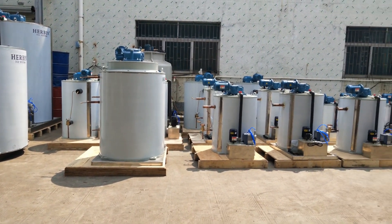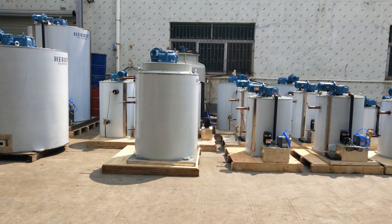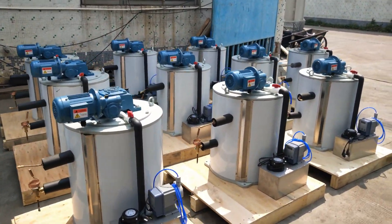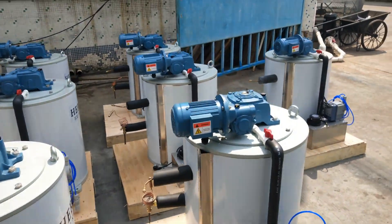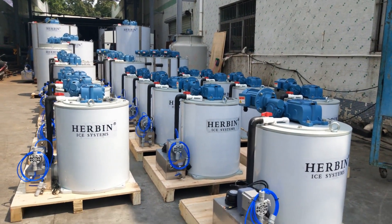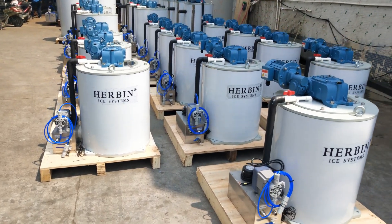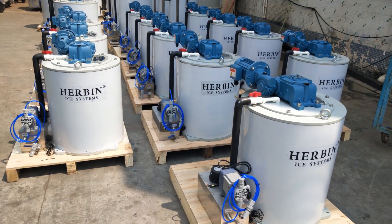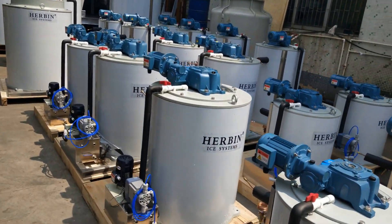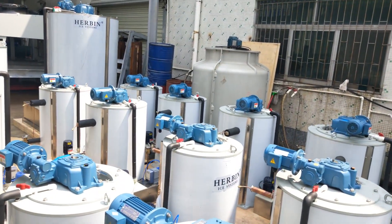Outside here, you can see my evaporators from the capacity of one ton per day to 20 ton per day. You can see 12 sets of one ton per day here, five sets of two ton per day here, and six sets of three ton per day here.